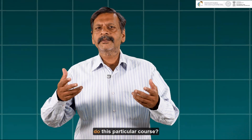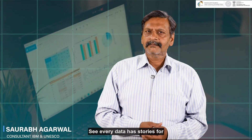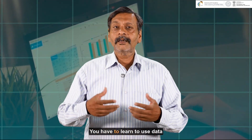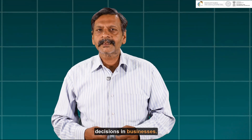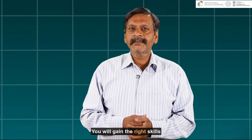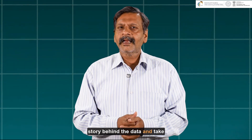What will you gain once you do this particular course? Every data has a story. To unravel the mystery of data, you have to learn to use it — and when it comes to taking decisions in businesses, this becomes even more important. You will gain the right skills to ensure that you can find the story behind the data and take the right decisions.